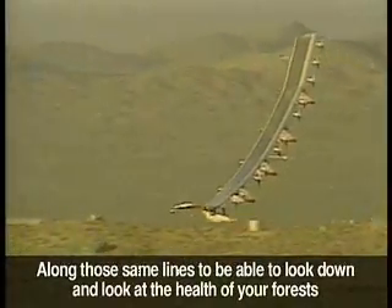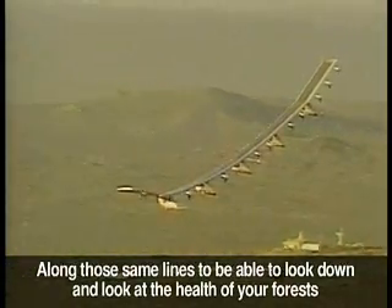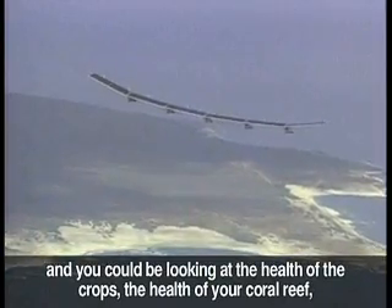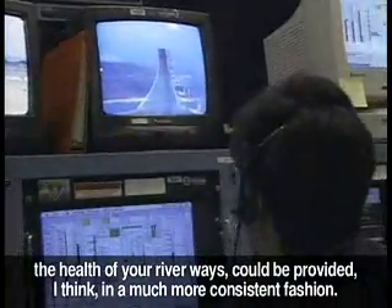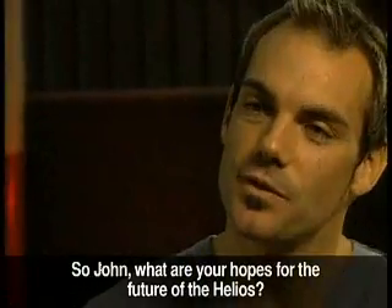Along those same lines, to be able to look down and look at the health of your forests, you could be looking at the health of crops, the health of your coral reef, the health of your riverways. It could be provided, I think, in a much more consistent fashion. So John, what are your hopes for the future of the Helios?